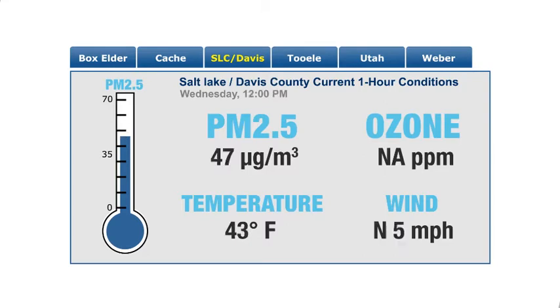These levels are updated every hour, and because pollution varies throughout the day, you may want to check the website before each recess break.